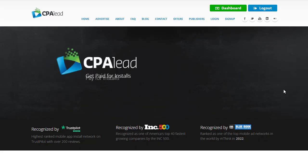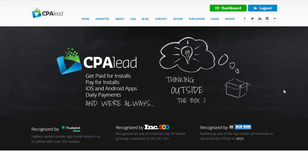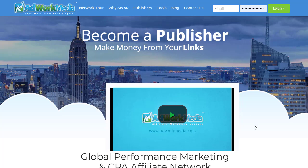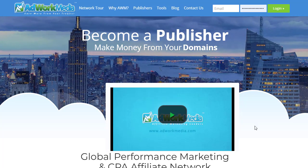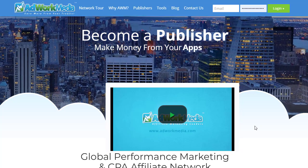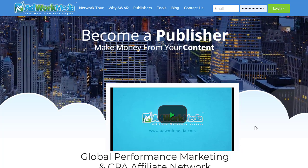Hey guys, welcome back with another brand new and exciting strategy. Today we're going to share with you an amazing and really targeted traffic source that you can simply promote your CPA offers to the right audience at the right time. Stay tuned to the very end — I'm going to share step by step how exactly you can promote CPA offers by just clicking a few clicks and using a copy and paste method to get a huge amount of money.